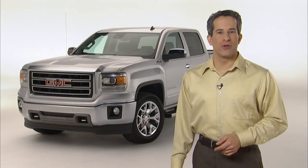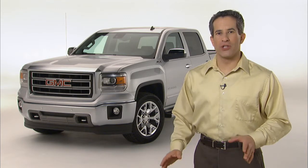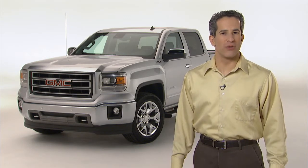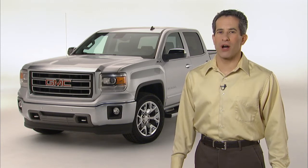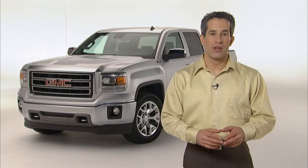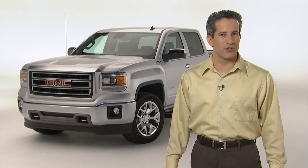I am thrilled to introduce to you the all-new 2014 GMC Sierra. The new Sierra is advanced, refined, and without compromise. Its advanced features and systems raise the bar for pickup expectations. Its refined interior is crafted to be a cut above. It is without compromise because it offers pickup capability combined with premium craftsmanship and attention to detail.